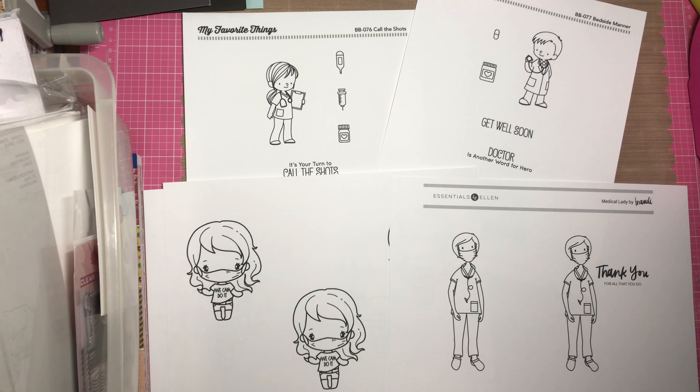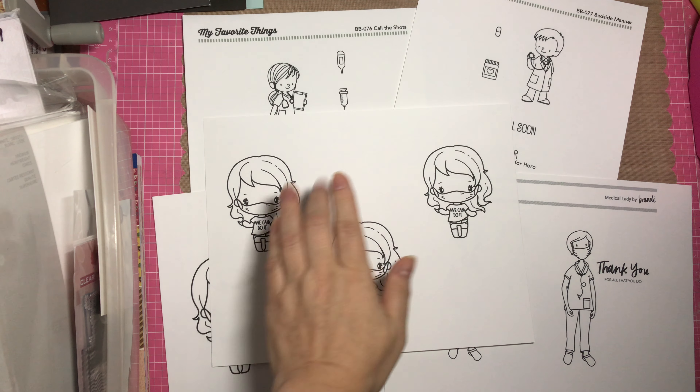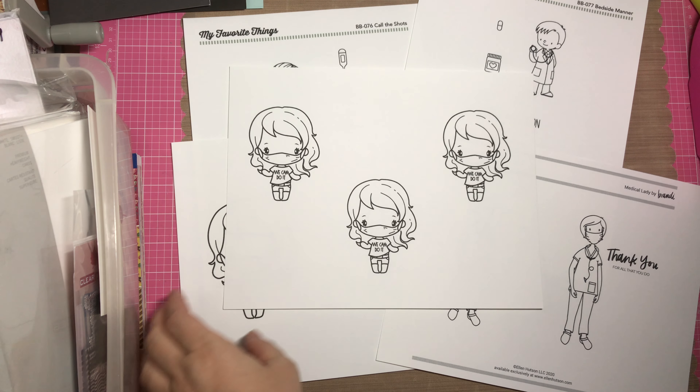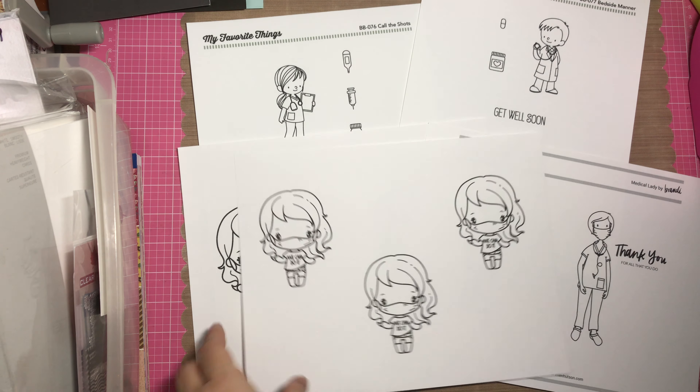It all started when all of the stamp companies started offering all these freebies. The first one I got was from Greeting Farm, and it was this digital right here. You could size it to a bunch of different sizes if you know how to — just open up a photo editing software in whatever technology you're using. I printed them on Neenah Classic Crest Solar White, and I decided to make them more of a card size.